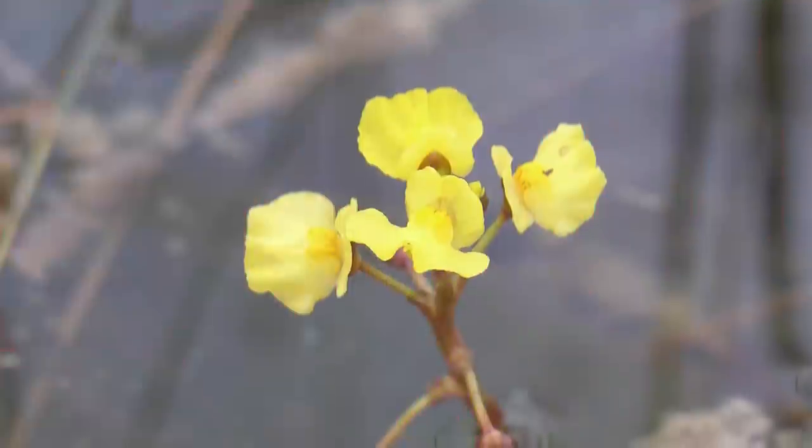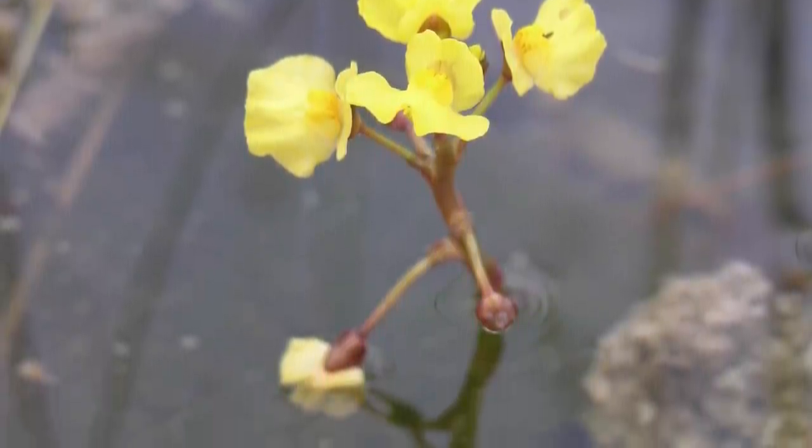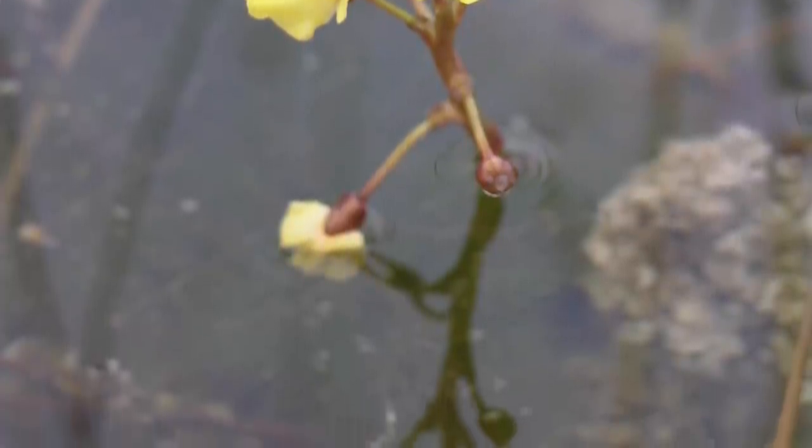Certain larger species, such as the greater bladderwort, may eat larger prey items than mere insects and microcrustaceans. Vertebrate prey items, including small fish fry and tadpoles, may be consumed by large bladderwort species and turned into liquid nutrition. Bladderwort plants sport attractive flowers that protrude above the surface of the water, catching the eye of human admirers and pollinators alike, while the feast goes on below.